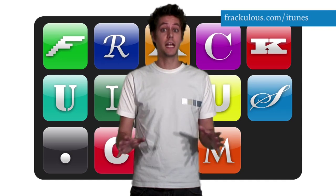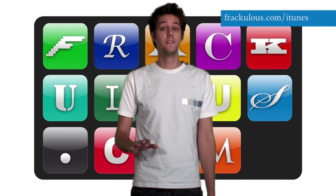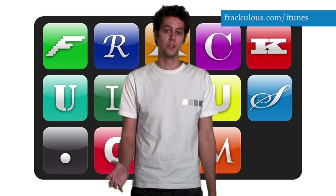Google's Honeycomb tablet OS is finally here and the Motorola Xoom is the first device we've got our hands on that runs the latest version of Android.